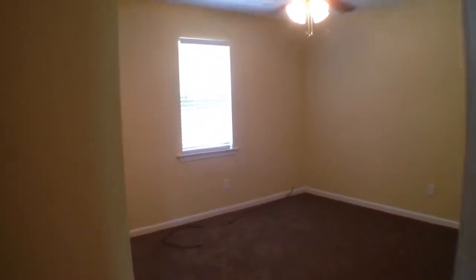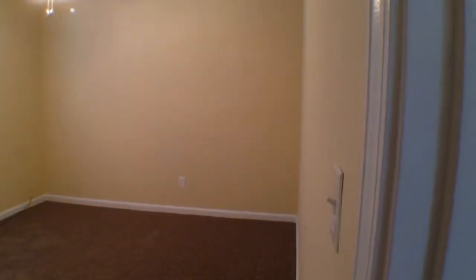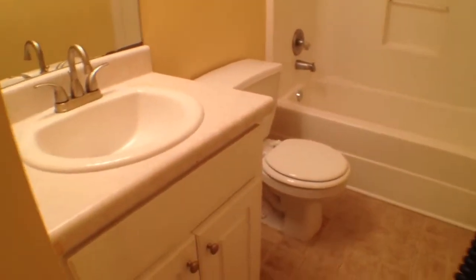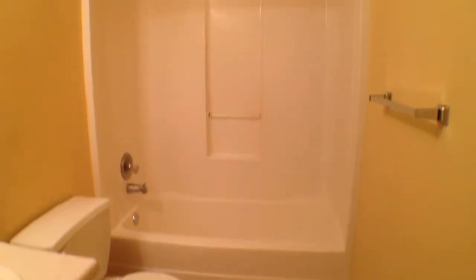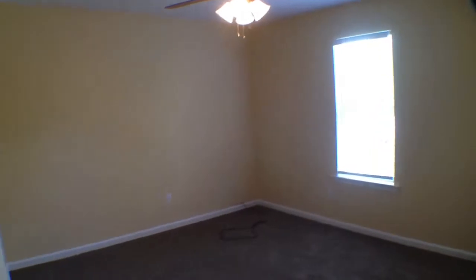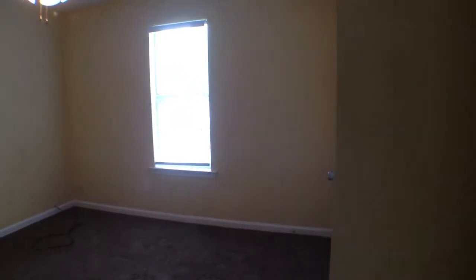Now we'll come over and check out a couple of the bedrooms. Here we are in bedroom number one, where we've got our ceiling fan and light fixture. Then separating bedroom one and two is our second full bath, where we have the ceramic tile flooring, then a white vanity and tub and shower combo. Then that's going to lead us right over to bedroom two — again, we've got the ceiling fan and light fixture, and this looks right out to the front yard.